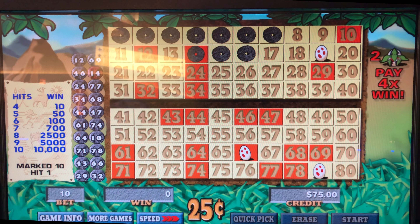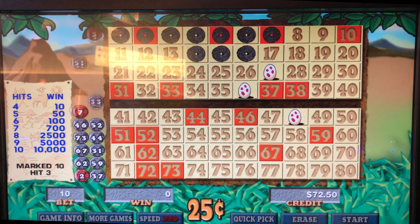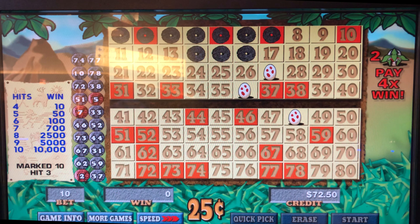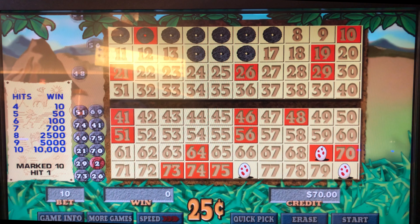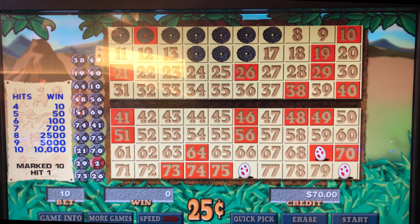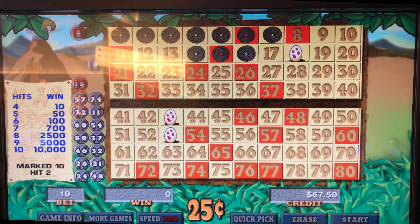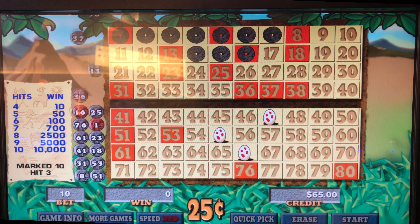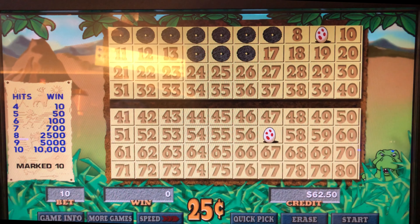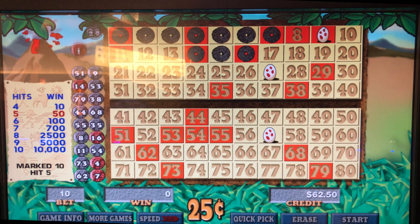Come on, caveman, come through. Already down 30 bucks — that was a fast 30. I keep seeing several of Miss Quick Hyundai's seven spot numbers come up. There's $12.50, five out of ten.